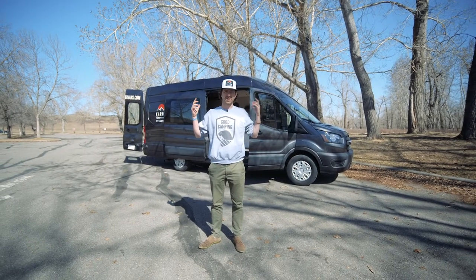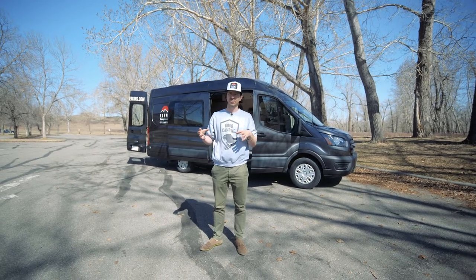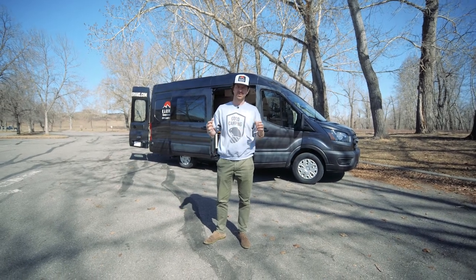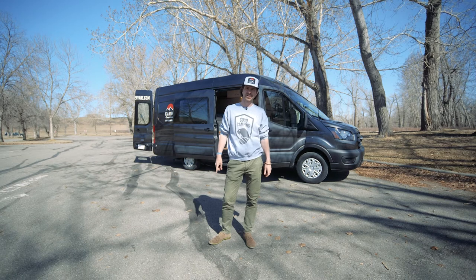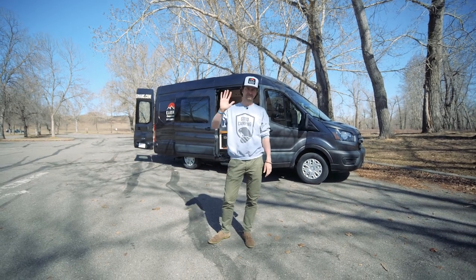Well there you have it — Karma Camper Vans. I hope you liked the tour and want to learn more about us. If you want to come to Western Canada and take a little camper van trip and live the van life, we have locations in Calgary and Vancouver at the moment — we're growing. Can't wait to see you! For more information online visit www.karmacampervans.com — we'd love to have you, so hopefully we'll see you soon. See ya!